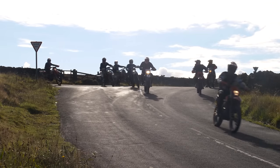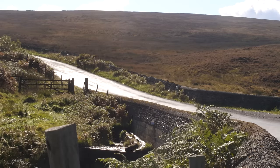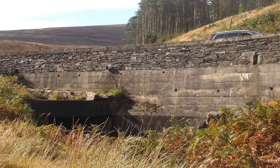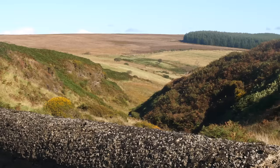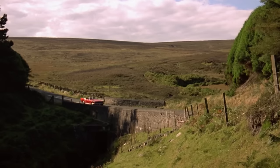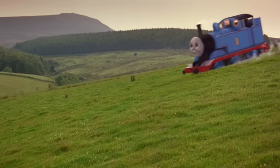Before we left, this huge squad of dirt bikers came through from one of the nearby trails, and just as soon as they came, they were gone again. A little further up the road is the bridge that Stacey and Lily drove over on their way to meet Burnett. Even further down the road was a trail that led to one of the fields that Thomas rolled through on his way down the mountain.